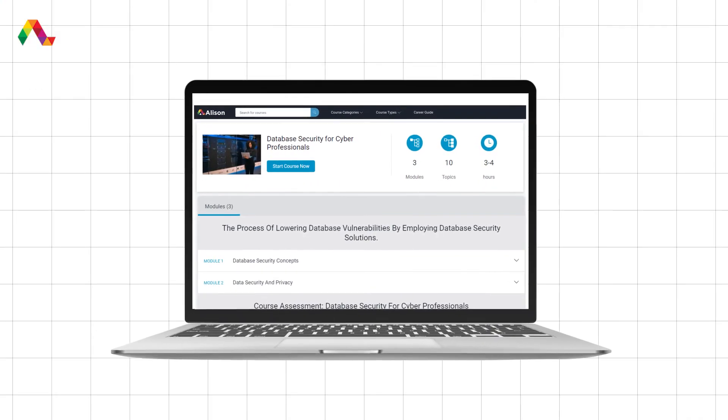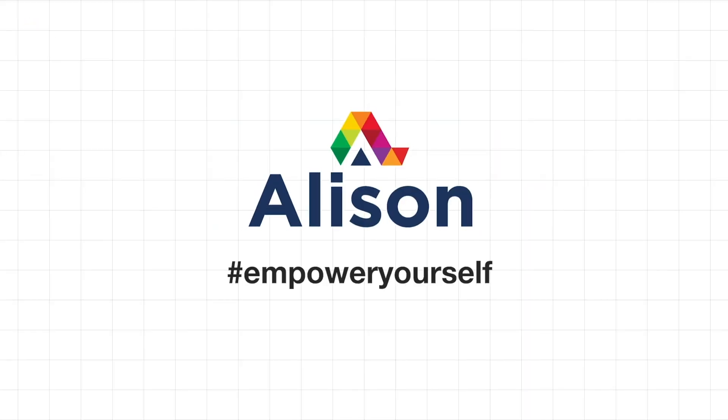Click on the link in the description and start learning for free. Alison — Empower Yourself.